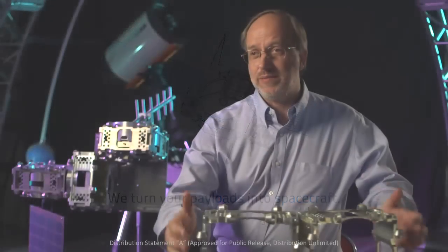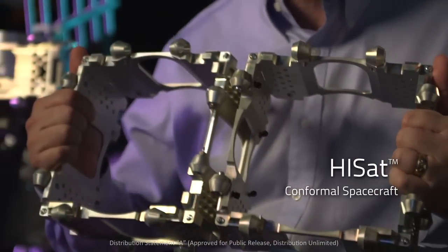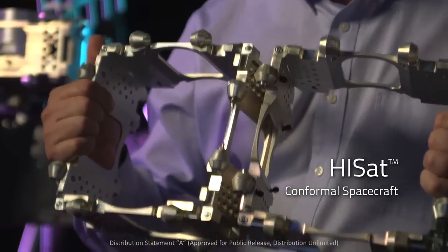That's why we have developed HiSat, a conformal spacecraft — a spacecraft that actually conforms to the payload, not the other way around.